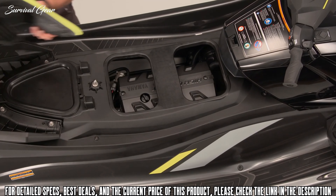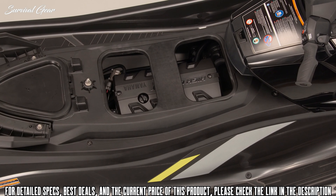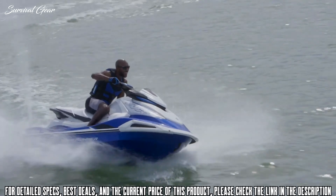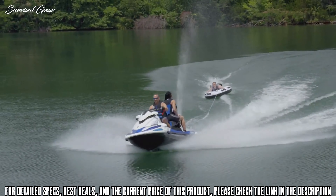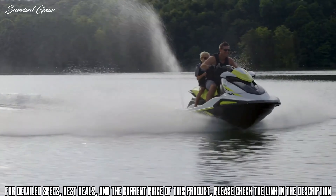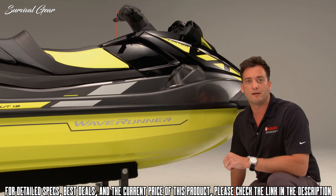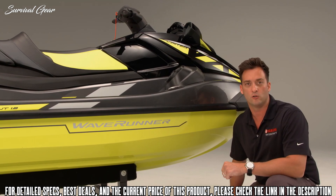The VX Series is available with our 1.8-liter normally aspirated high-output engine on the Yamaha VX Limited HO and VX Cruiser HO, or our fuel-efficient three-cylinder TR-1 engine that powers the VX Limited, VX Cruiser, VX Deluxe, VX, and VXC models. Both engines deliver better performance, fuel efficiency, and reliability than competing models. These compact, lightweight, four-stroke engines are fuel-efficient and require very low maintenance. Under the waterline, the VX Series shares the same high-performance hull shape as the race-ready GP Series, renowned for its precise, confidence-inspiring handling derived from Yamaha's racing domination on the closed course.